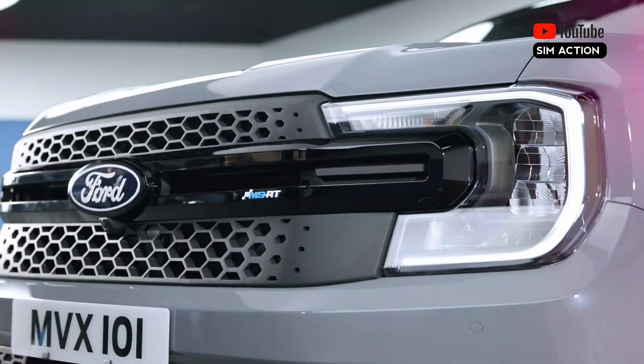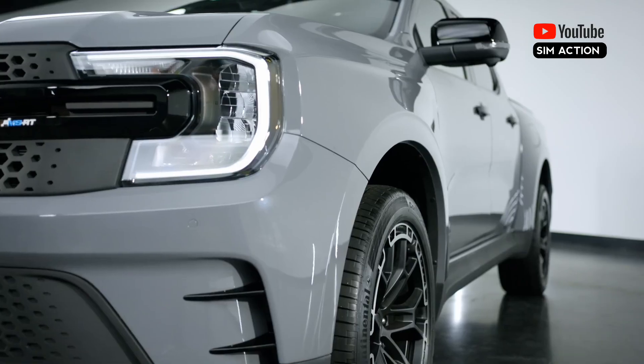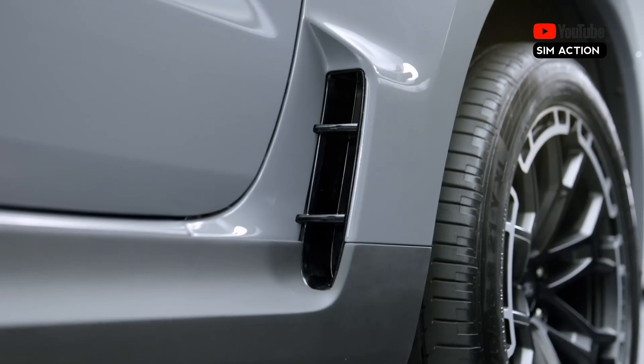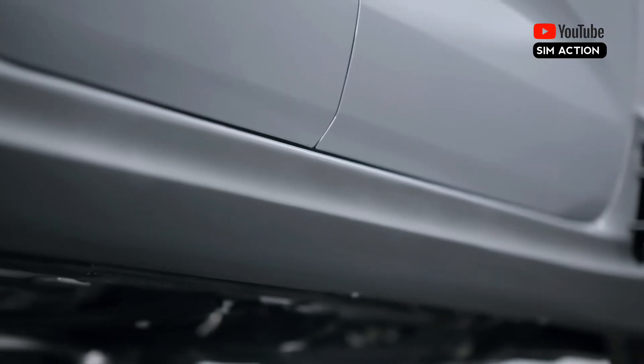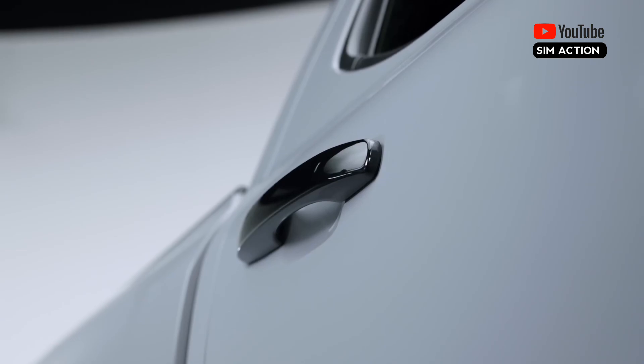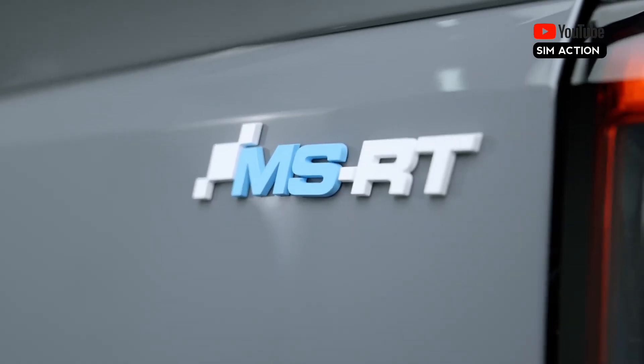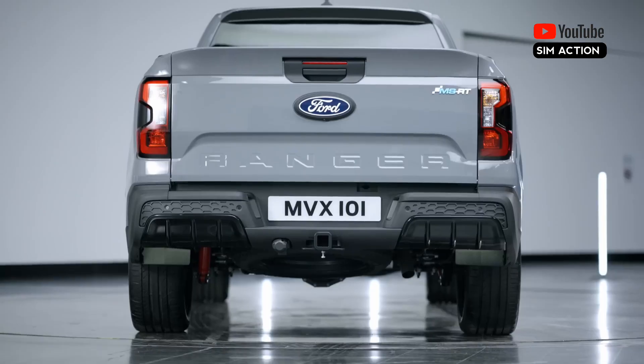Along with a stylish body package, the Ranger MSRT sits 1.6 inches lower, has a 3.1-inch wider front and rear track, and a reworked suspension. The MSRT was created in partnership with Ford's rally racing partner, M-Sport, and is available through European Ford dealerships.